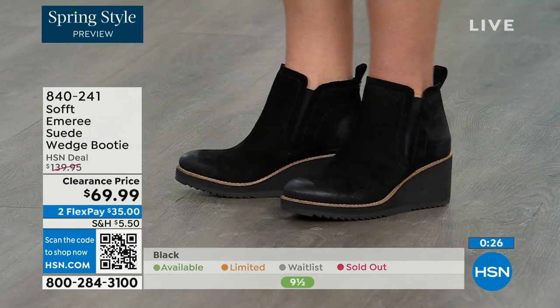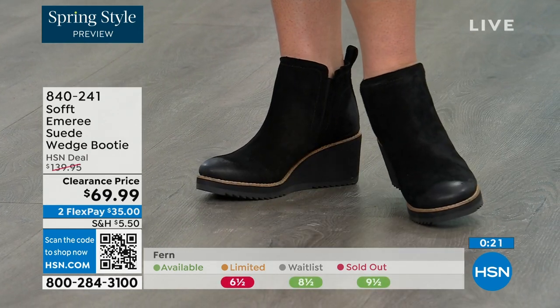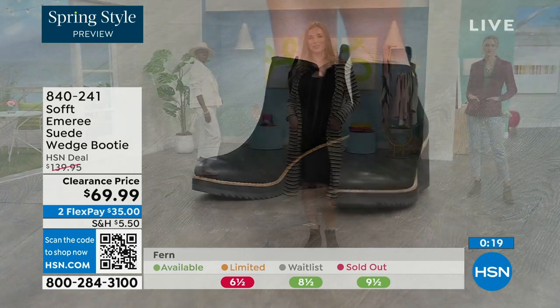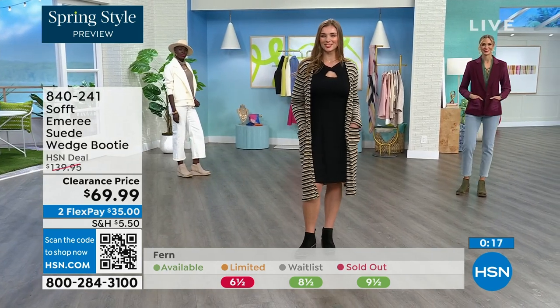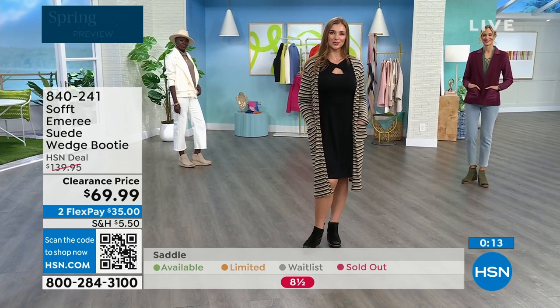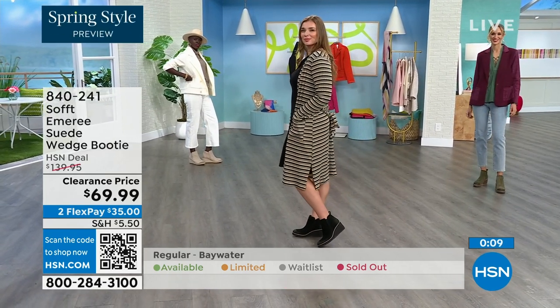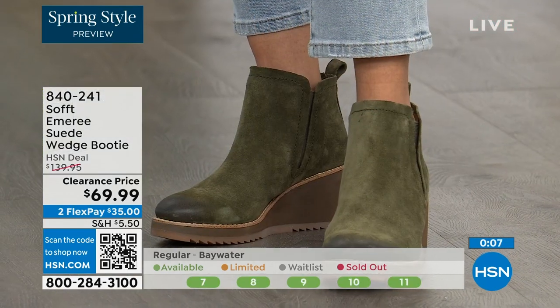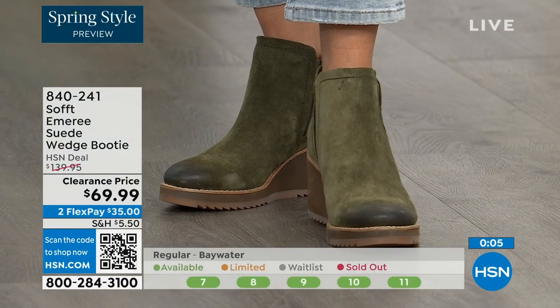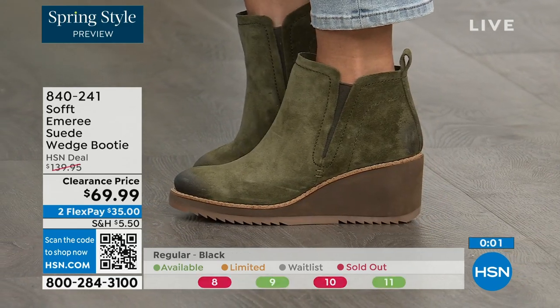Don't shy away from the lighter colors because of the water and stain resistance — no worries. We always bring in the most in black, but I want to make sure you get yours at 50% off. Saddle is last call — that's the brown one. Fern is also going fast. The Baywater is the lightest option. If you're thinking about going for it, just get them. 840-241 is the item number.